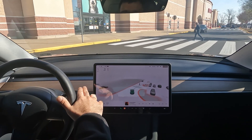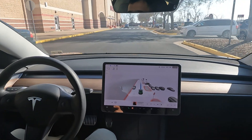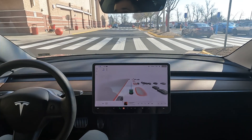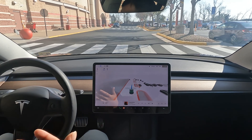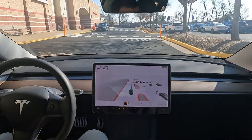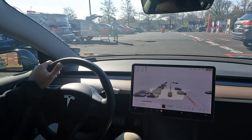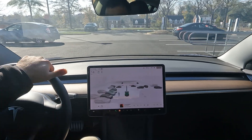I did have to take over there — I wasn't sure if it saw the stop sign. It probably did, but instinct is always going to be your best friend no matter what. It does see the stop sign here, so it probably did back there too — I just took over for the sake of it. Anyway, I need to run in here. It brought me to the Target instead of the CVS because the CVS is located inside of it.